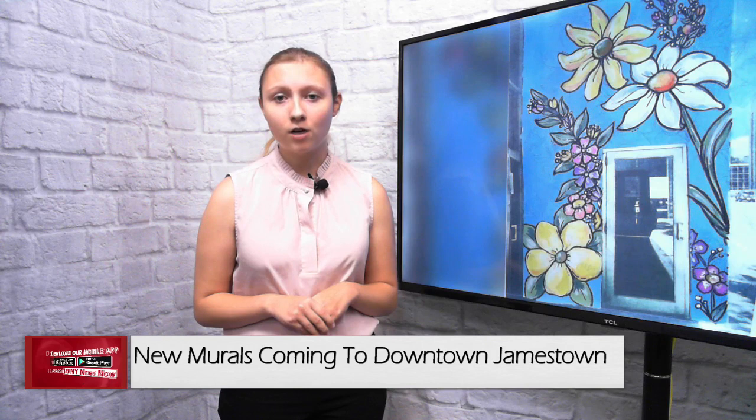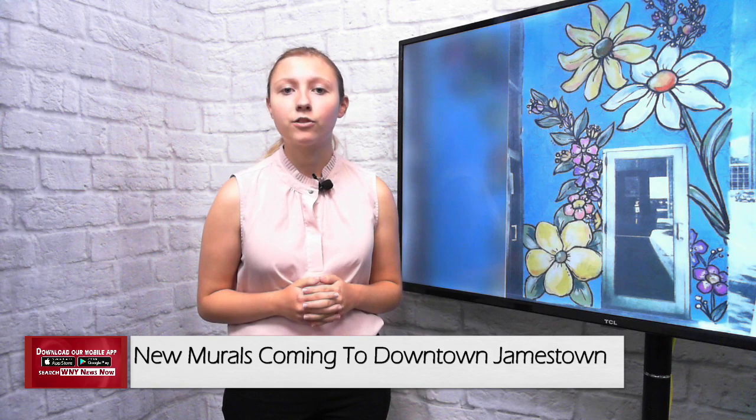Local artist Molly Strong was commissioned back in July to bring life to the walls of the Spring Street parking garage with three new floral-themed murals.